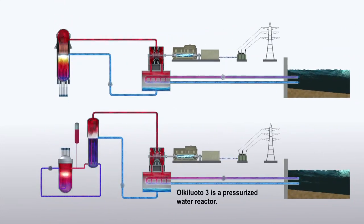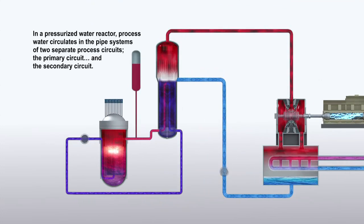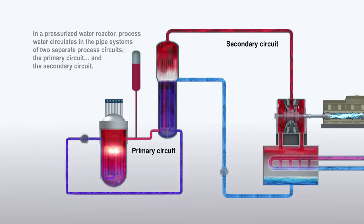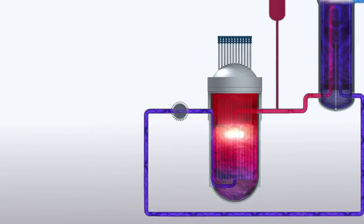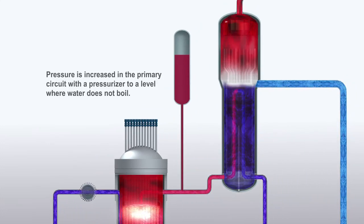Olkiluoto 3 is a pressurized water reactor. In a pressurized water reactor, process water circulates in the pipe systems of two separate process circuits: the primary circuit and the secondary circuit. The reactor coolant pump circulates water in the primary circuit. Pressure is increased in the primary circuit with a pressurizer to a level where water does not boil.